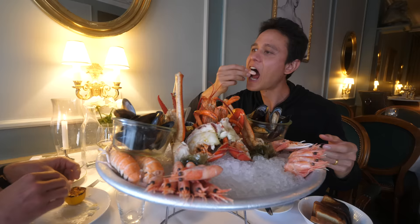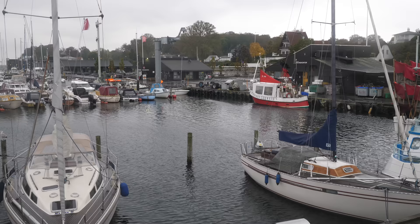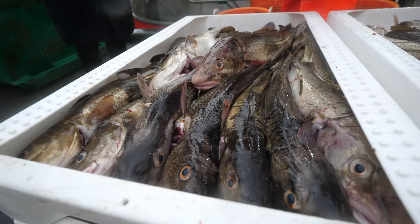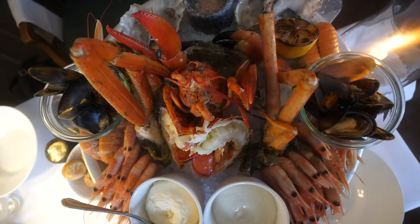We're gonna eat some amazing seafood in Copenhagen today, but before we get started, it's about 8 a.m. this morning. We drove out to a harbor, which is called Vilpig Harbor, I believe. We're gonna meet up with a fisherman, we're gonna see his fresh catch of the day, and then we'll be eating seafood after that.